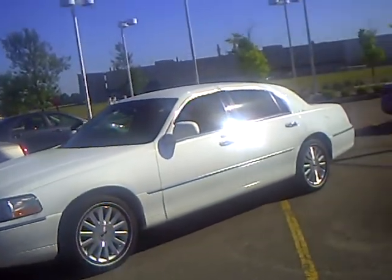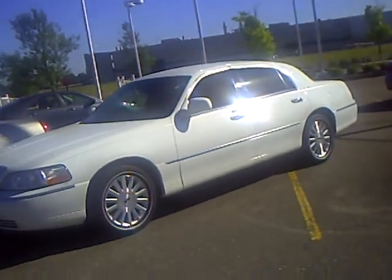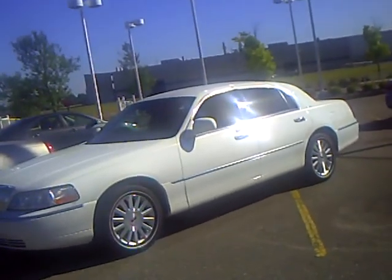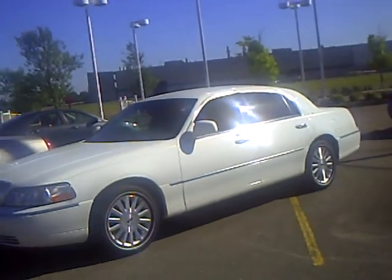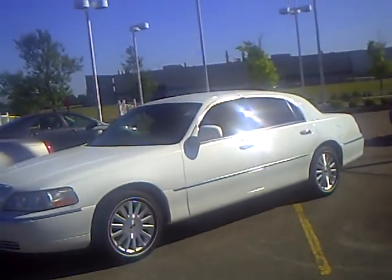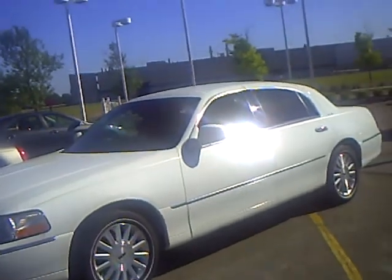This is Marilyn Kramer from Mills Ford in Brainerd, Baxter, Minnesota. You are looking at a beautiful 2004 Lincoln Town Car. It has just turned over 39,000 miles on it — it hasn't even gotten broken in yet.